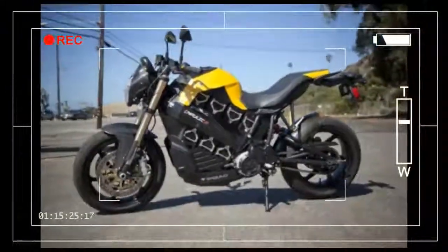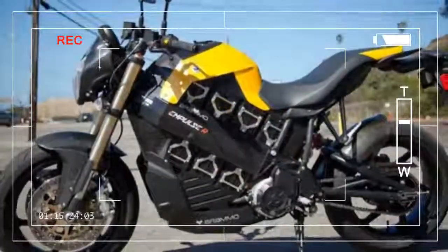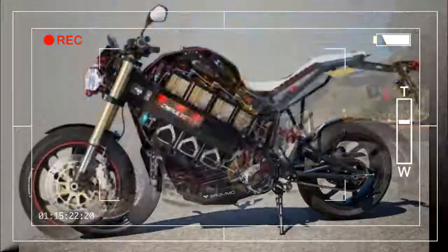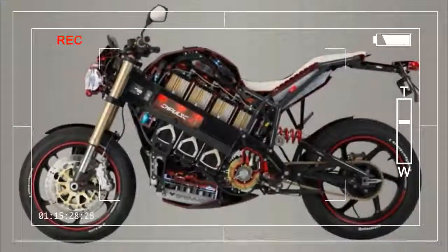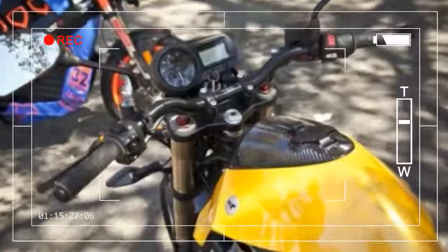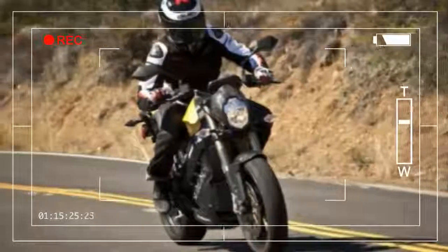The highest profile update to Brammo occurred about two years ago when it acquired AMA road racing legend Eric Bostrom to help with development. His impact is already being felt in the 2014 Impulse R. In fact, it was Bostrom himself who met up with us to sample the 2014 model for a day in the canyons.